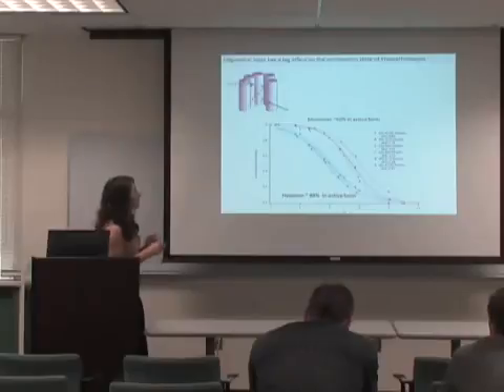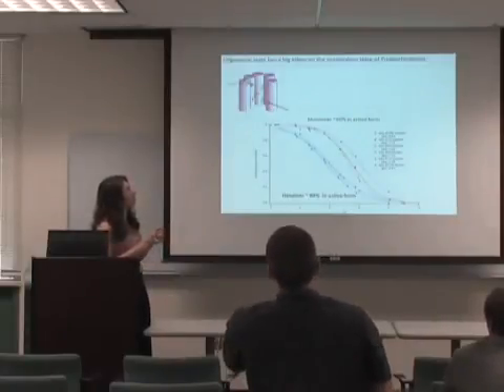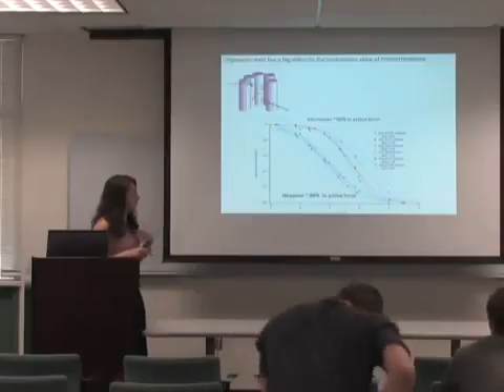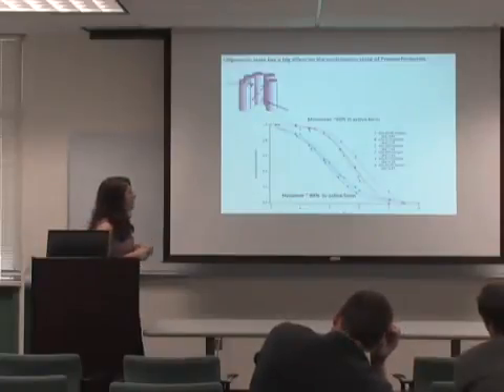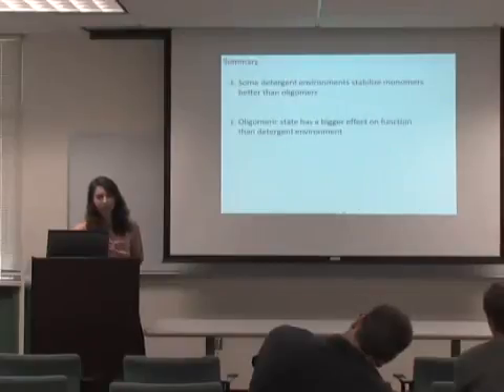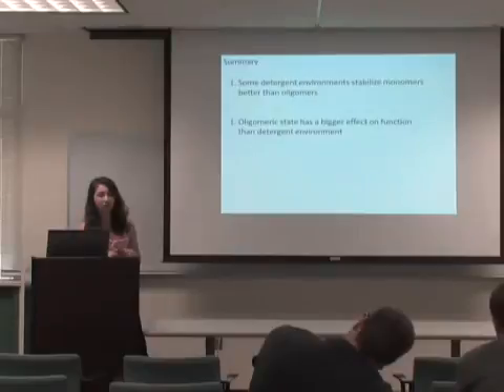We found a monomer pKa value of about 8, suggesting the monomer is about 50% active — meaning 50% of the time the key amino acid lacks a proton and is ready to pump. The hexamer was found to be about 90% in the active form. This shows that oligomeric state significantly affects protein function, and that the oligomeric state has a bigger effect on function than the detergent environment does.